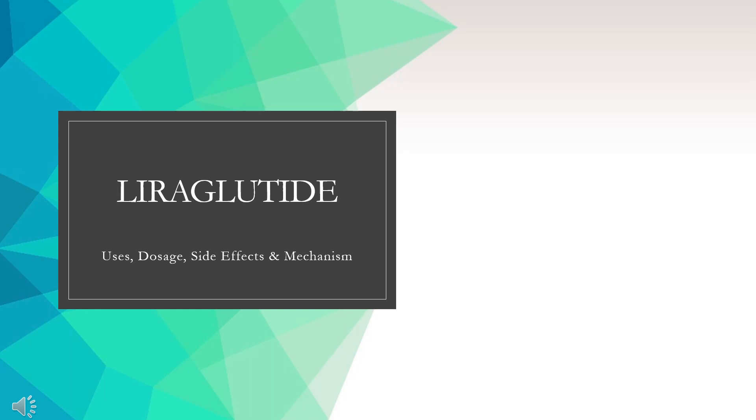Liraglutide is a GLP-1 analog used in the management of type 2 diabetes mellitus and prevention of cardiovascular complications associated with diabetes.